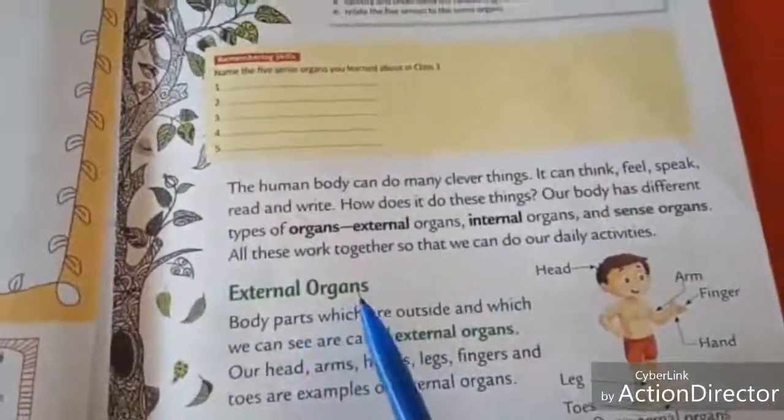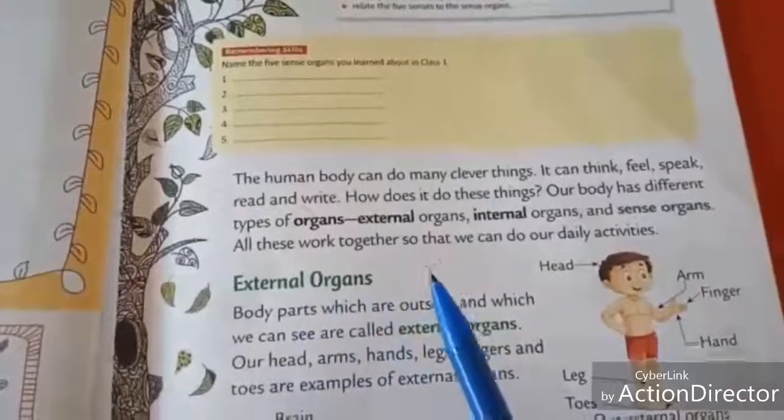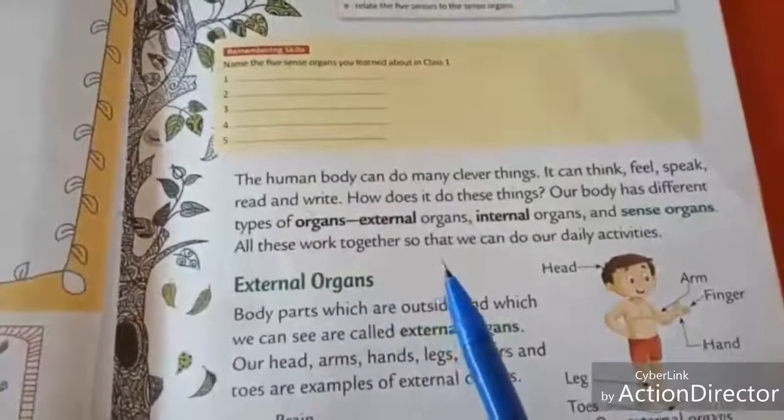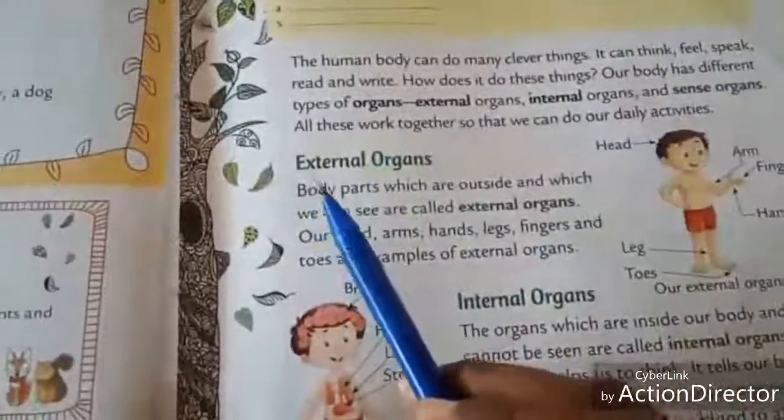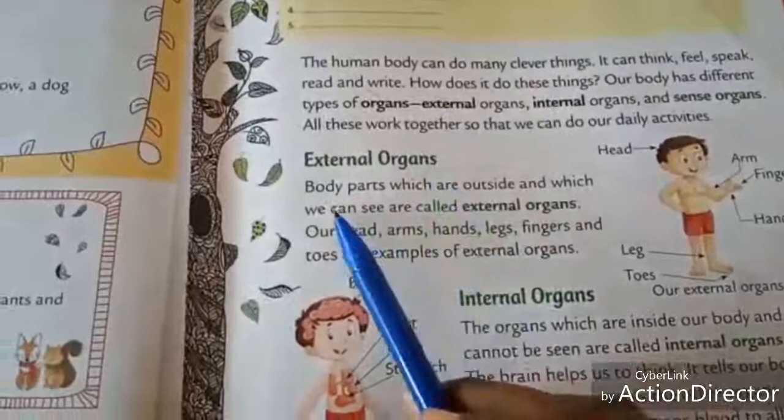So we can feel, speak and read with our human body. First one is external organs.